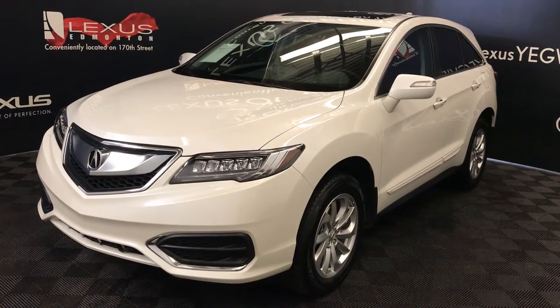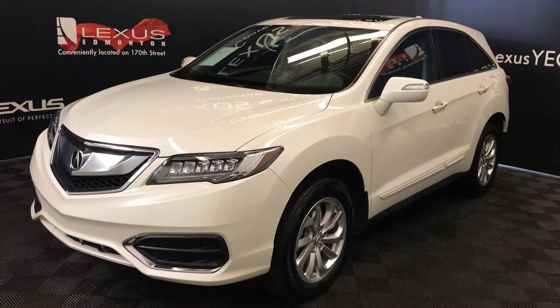Welcome to Lexus of Edmonton. We are located off 111th Avenue and 170th Street in Edmonton, Alberta.